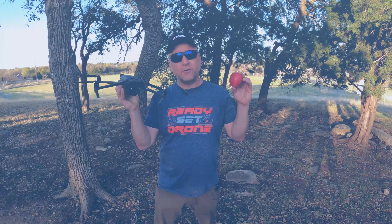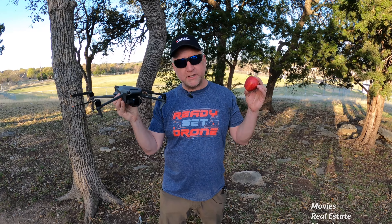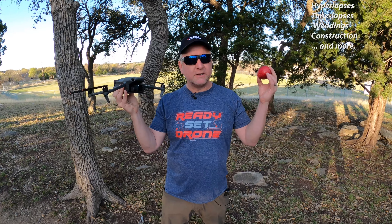Versatility. The Mavic 3 can be used for quite a few things like movies, real estate, mapping, photography, video, hyperlapses — lots of cool stuff.